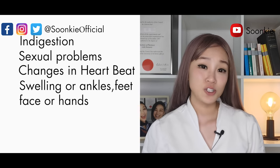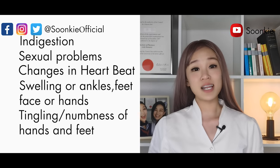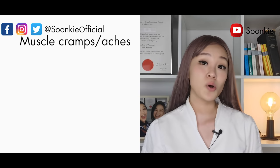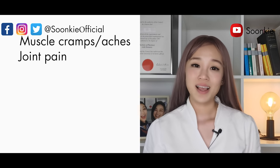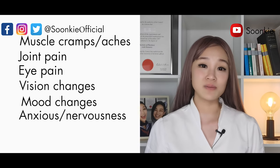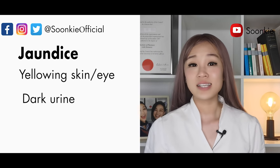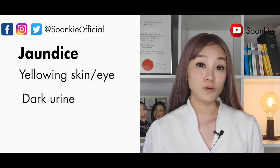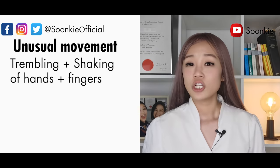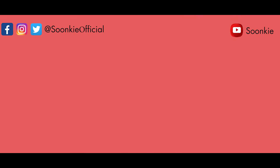Other side effects to notify your doctor about: tingling or numbness of the hands or feet upon standing from a sitting or lying position, unusual tiredness or weakness, muscle cramps or aches, joint pain, eye pain, vision changes, mood changes, feeling anxious or nervous, itching, yellowing of skin and eyes, dark coloured urine — these are signs of liver disease called jaundice — unusual movements including trembling and shaking of the hands and fingers, twisting movements of the body, shuffling walk, and stiffness of the arms and legs.